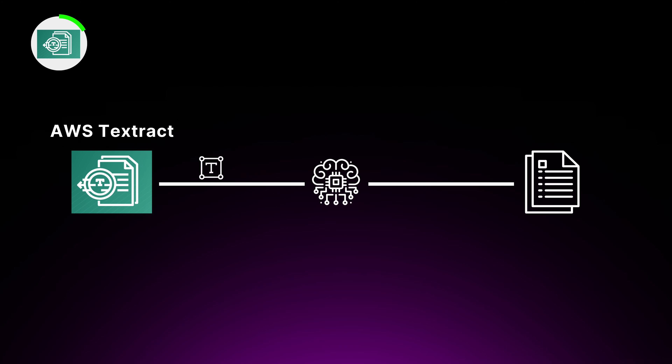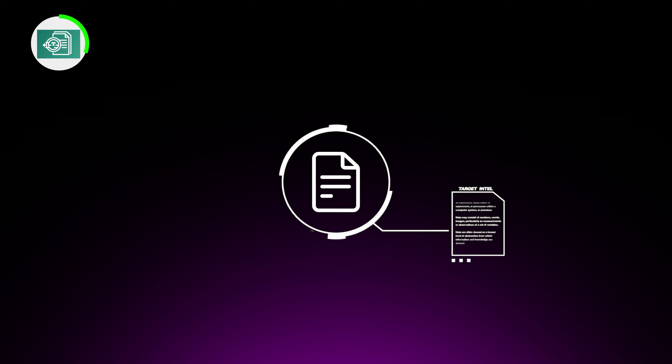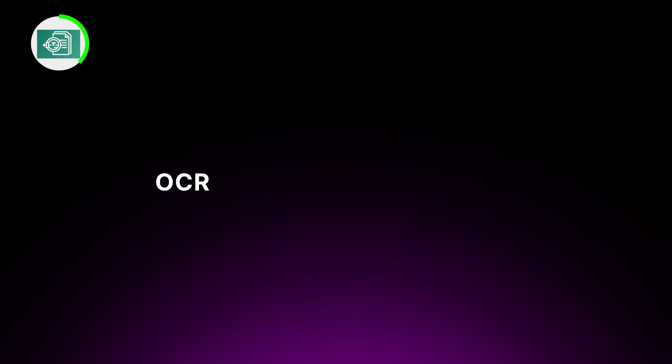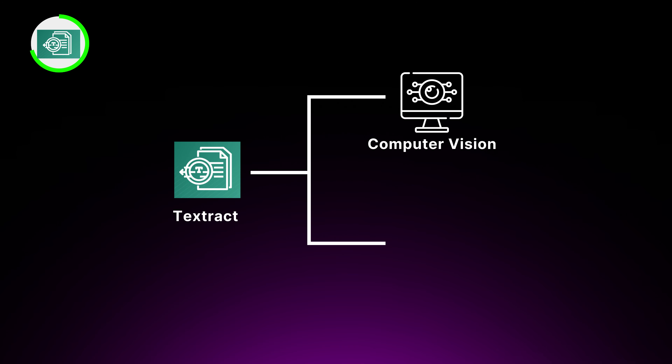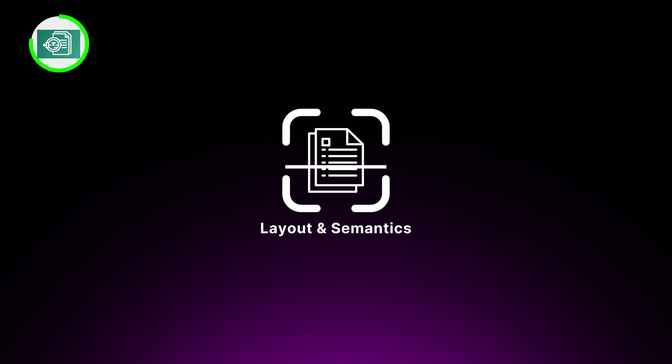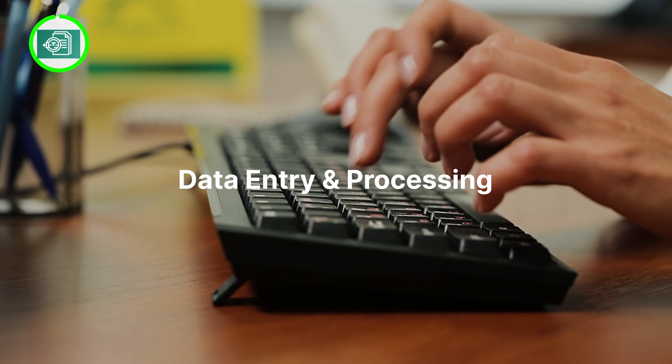The third unknown service is AWS Textract, a fully managed service that uses machine learning to extract text and data from scanned documents. It's like having a smart scanner that can understand the structure and content of your documents. Textract goes beyond simple OCR by identifying and extracting key elements like tables, forms, and fields. It can handle a variety of document formats including PDFs, images, and even handwritten content. Under the hood, Textract uses computer vision and natural language processing to analyze the layouts and semantics of each document, returning structured data you can integrate into your applications or workflows — saving you hours of manual data entry.